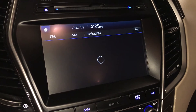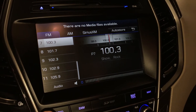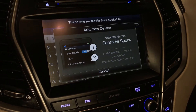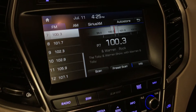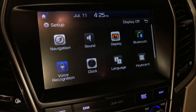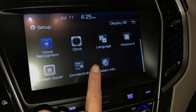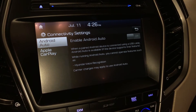For audio, you have AM, FM, satellite — you just need to subscribe to it. You have CD, Bluetooth — turn Bluetooth on from your device — USB, touchscreen and scroll controls. You also have Android Auto or Apple CarPlay.